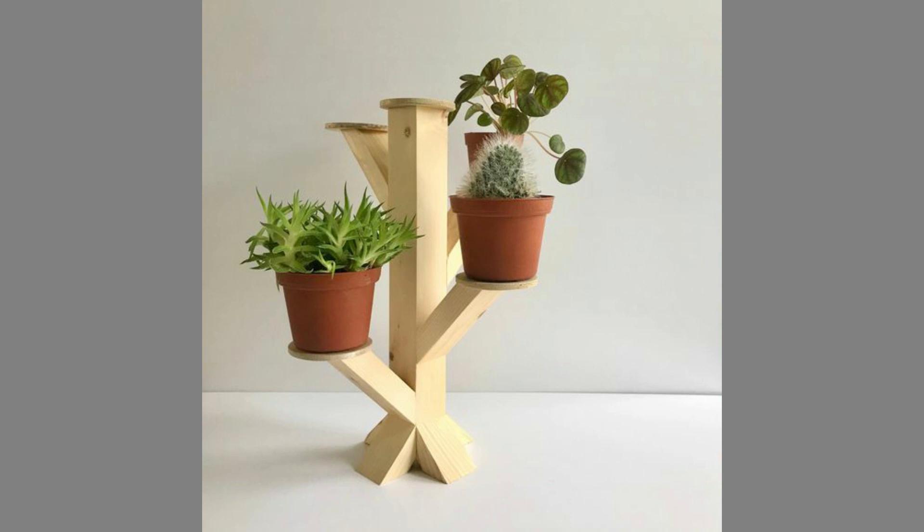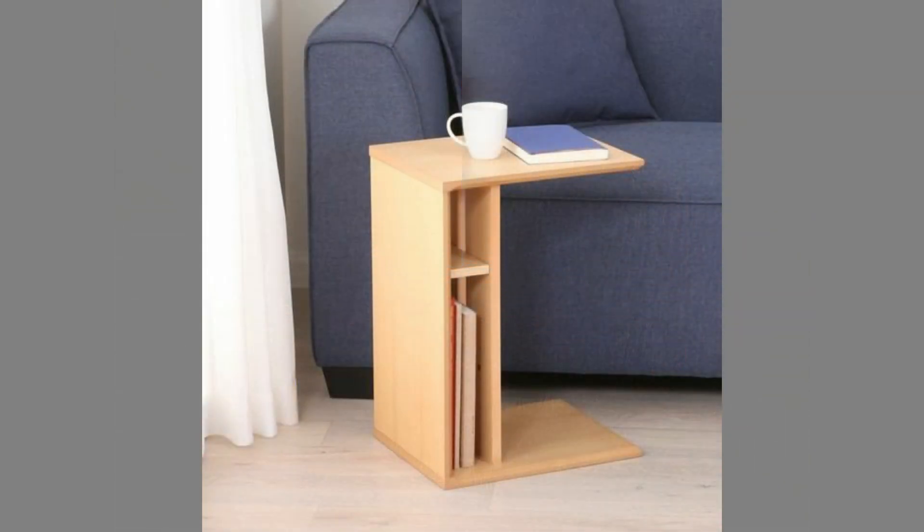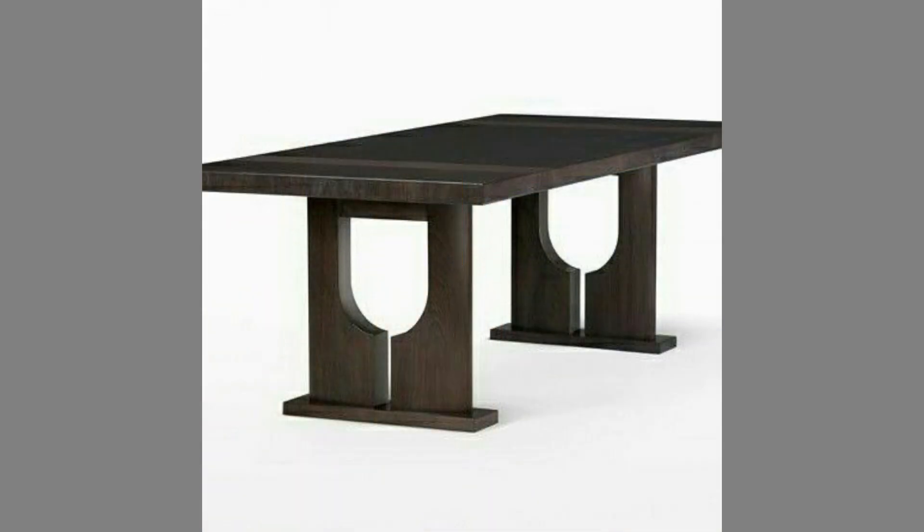Versatile — whether your home is traditional or modern, wooden furniture always suits it. The hardwood furniture deepens as it ages. Wood furniture can also be used in your garden as it's good for outdoors and great for spending a lazy afternoon in your garden.